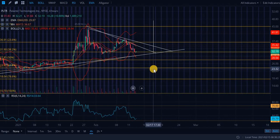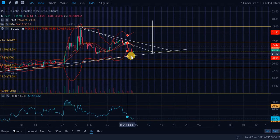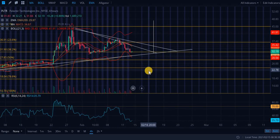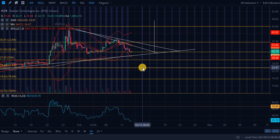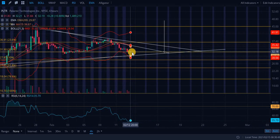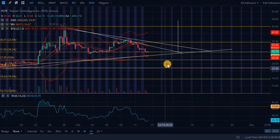Looking at the Bollinger Bands — they are actually hooking out right now. When they hook out, this is a sign of increased volatility, and whichever way the price action went, it will likely continue going that way. This is actually an extremely bearish sign, but potentially good news for people looking to establish a position — if these bands' indication comes to fruition, we could see a retest of this ascending level of support.